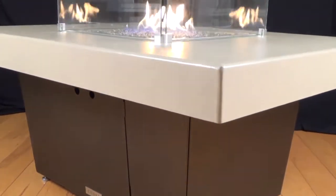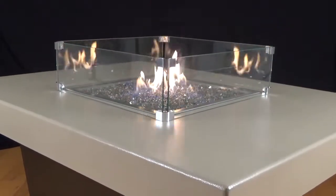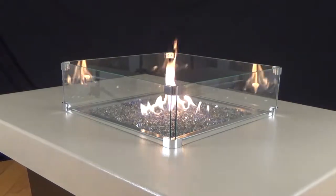Don't you just see yourself entertaining and having conversations around this gorgeous fire pit table? These are made of the highest quality materials and it's all made here in the USA.